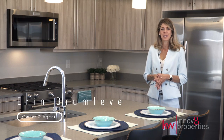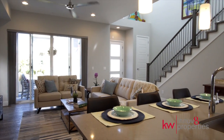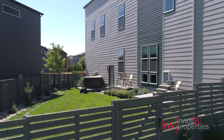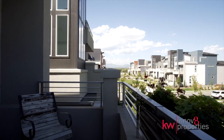Hi, I'm Erin Brumlevy with Innovate Properties. Welcome to 6690 Warren Drive in Denver, Colorado. Simply wow. Superior design, striking modern architecture, premium finishes throughout, and a large yard all coalesce to make this Infinity Alto 4 home one of the most desirable residences in Denver.